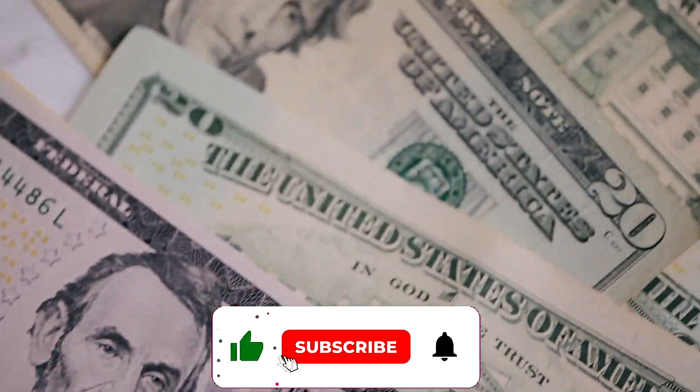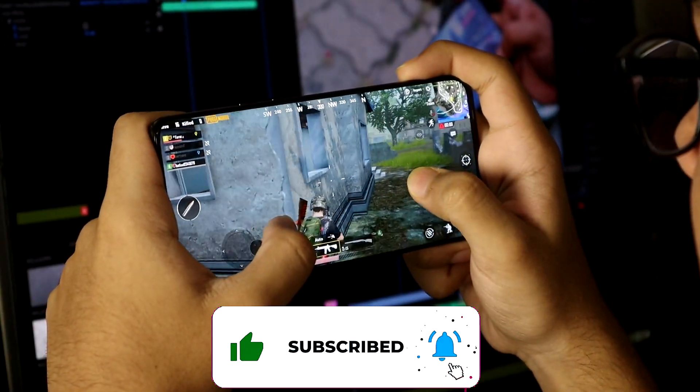Hey everyone, it's Vince here. Today I want to talk to you about some absolutely critical information if you use money-making applications on your mobile phone. I do apologize for my voice — I am getting over a sickness at the moment, but hopefully I should be better soon. Let's kick this off.